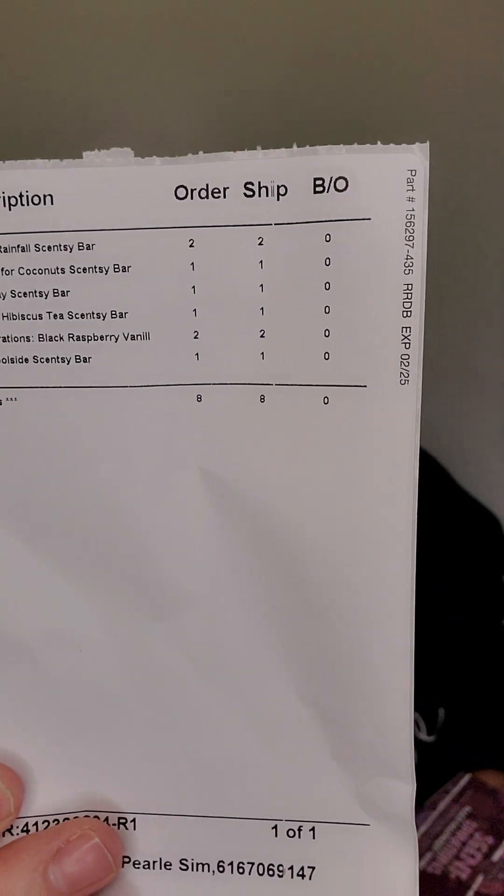Hey everybody, Pull Your Wax Girl here. Welcome back, and welcome if you're new. Today I have just a small little haul of six wax bars and two from the Senspirations collection — the new Black Raspberry Vanilla collection. I got two Bamboo and Rainfall, one Coconuts for Coconuts, Raspberry Hibiscus Tea, Lake My Day, and Sip and Poolside. I got these for a customer, so she's going to be very happy.